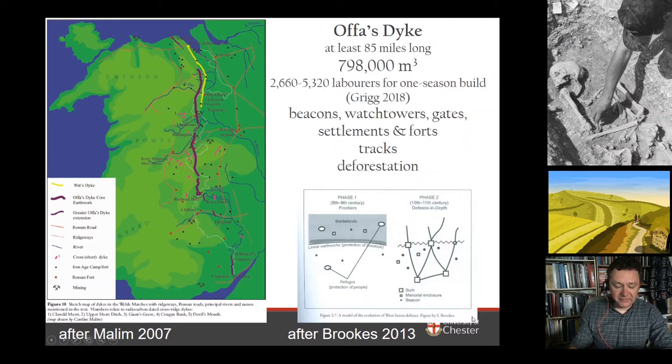Stuart Brooks' Phase 1 and Phase 2 model makes an important point about the evolution from the 8th–9th century through to the defence-in-depth approach Wessex adopted in the 10th–11th century, with burhs as the focus of a road network of beacons, watchtowers and manorial sites in a borderland zone. The linear earthwork is about protection — not simply of livestock, but about movement of people in times of peace and war between a borderland on either side. The borderland extends to the east and to the west of this monument.